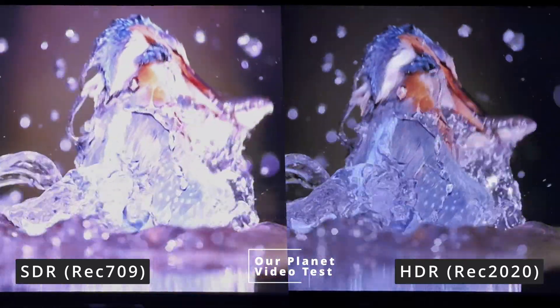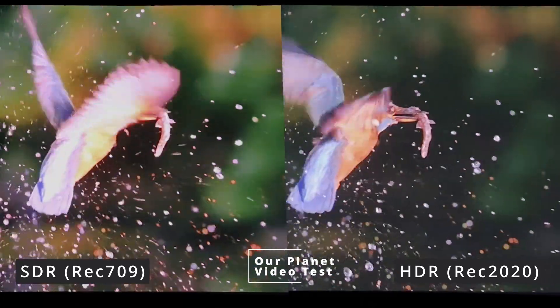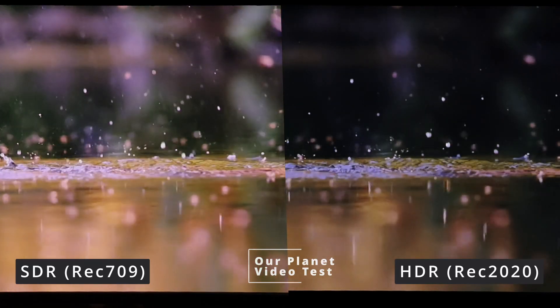Interestingly, a lot of people don't even think about this because when you buy a television that says it's HDR or Dolby Vision compatible, you just assume it has the same amount of colors as any other television. And that's just not the case.